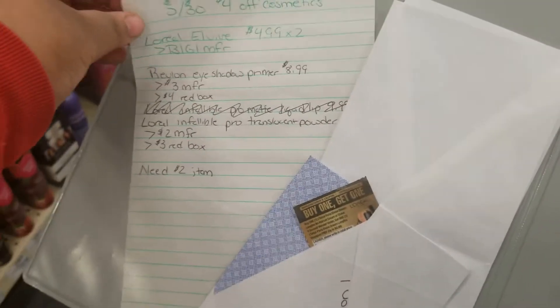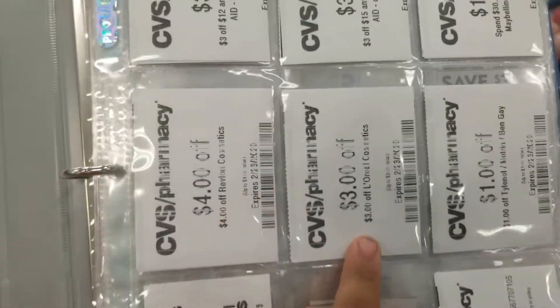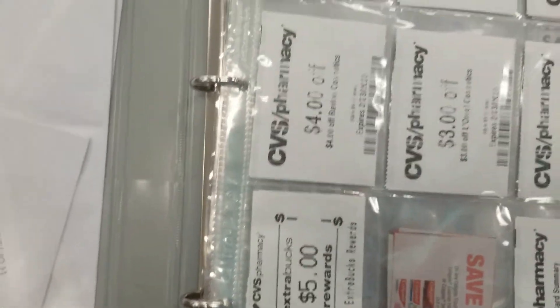I have a general list of things because I'm going to get some Revlon and some L'Oreal products so I can use these coupons. I'm trying not to get people's faces on camera, which is kind of hard.